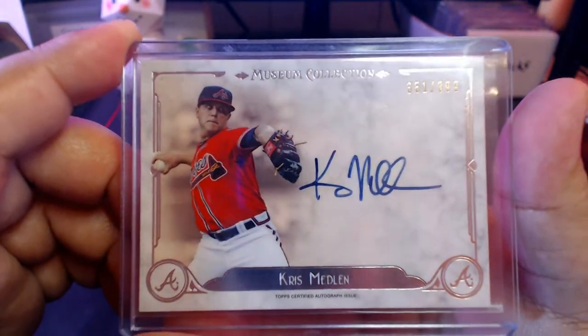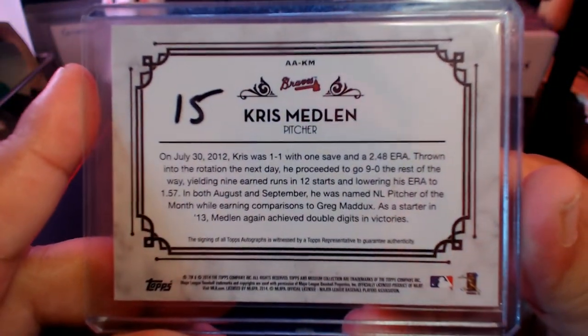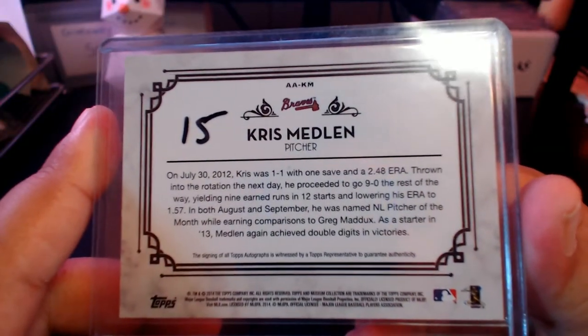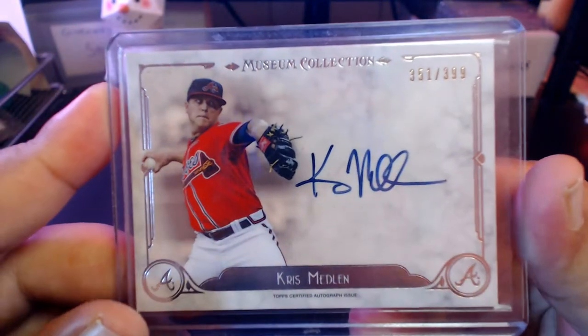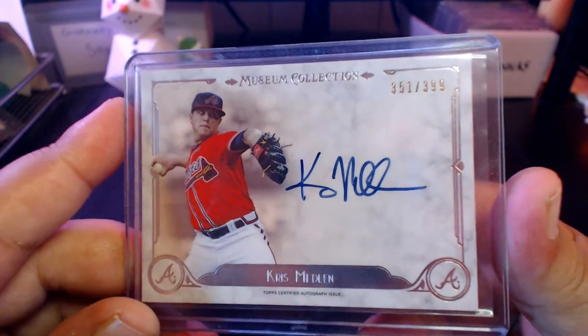Moving on, we got a Museum Collection card — Chris Medlin, numbered out of 399. Pretty solid pitcher for the Braves who had Tommy John surgery. He was more of a control pitcher, not really a power pitcher, but had some injuries that kind of derailed his career. I think he went to the Royals afterwards.